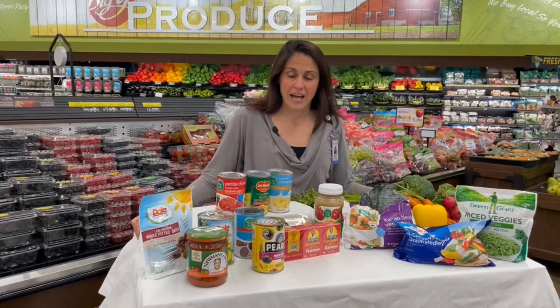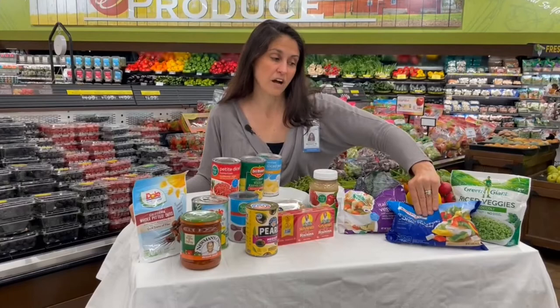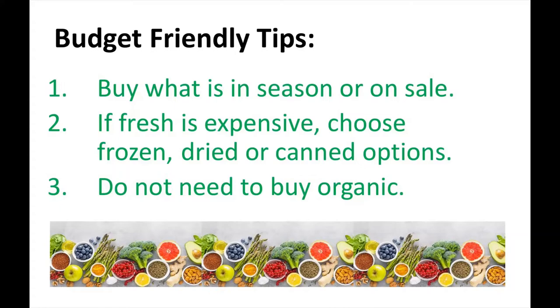Just make sure that canned or dried fruit is packaged in its own juice and without added sugar, which is clearly indicated on the label. Choose canned and frozen vegetables packaged without added salt or sauces, since these can often add unwanted sodium and fat. Frozen options can also offer a lot of color variety within one bag.